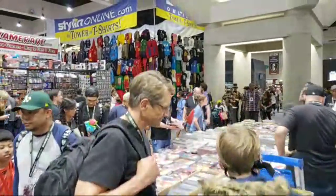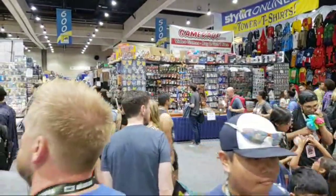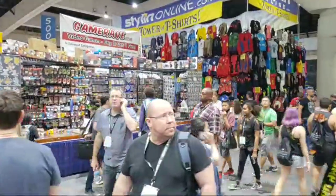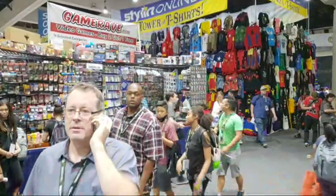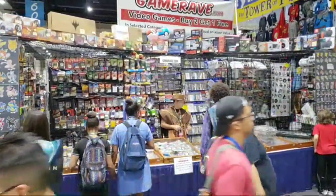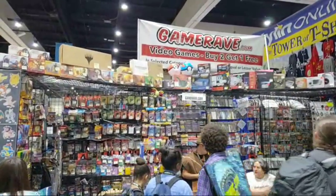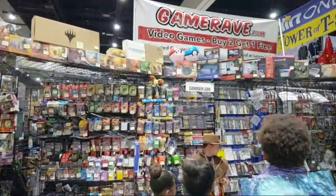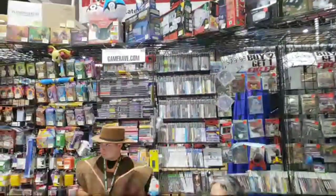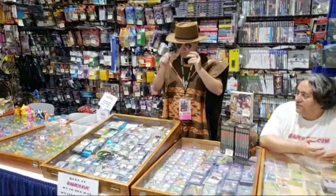Paige asks if I remember my first convention — yes. I was playing Magic the Gathering at the time, and I played some other collectible card tournament when I was here and I think I did fairly well. This is GameRave.com, video games — buy two, get one free. Of course it's not new video games, it's old video games. They've got all sorts of various cartridges up there, and collectible cards.